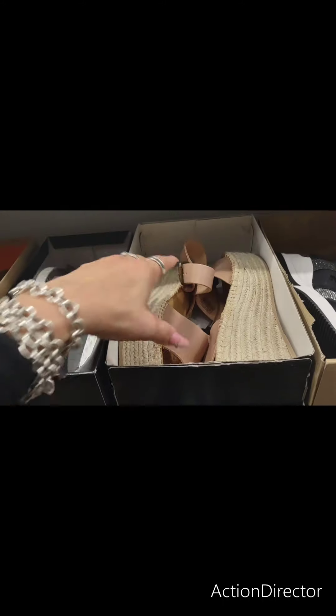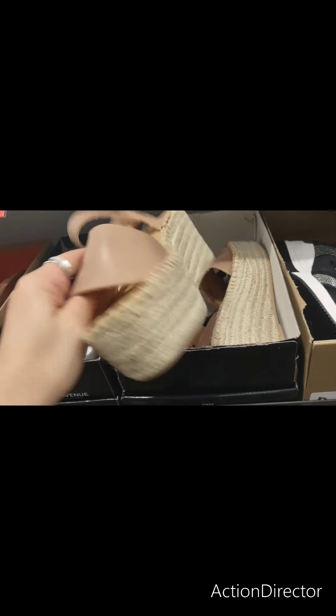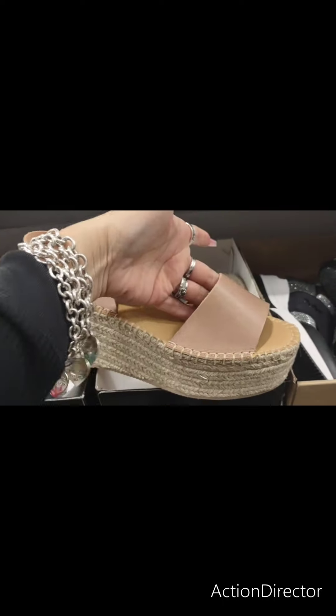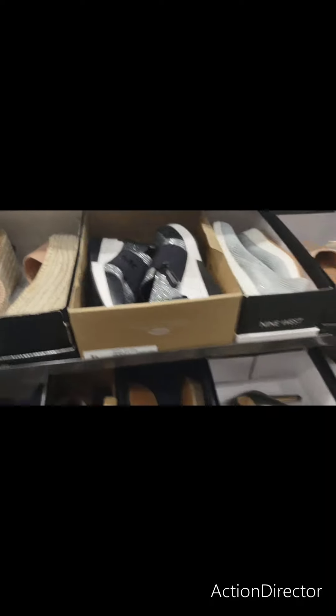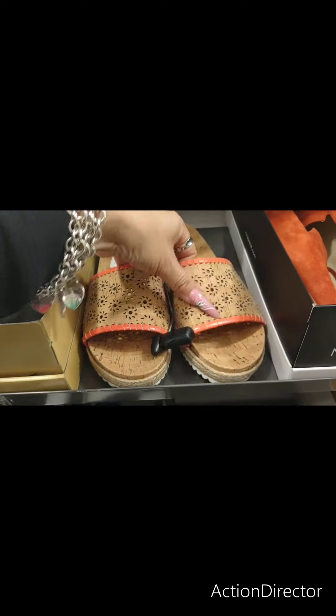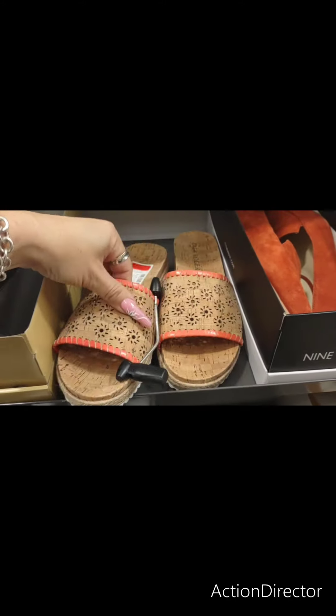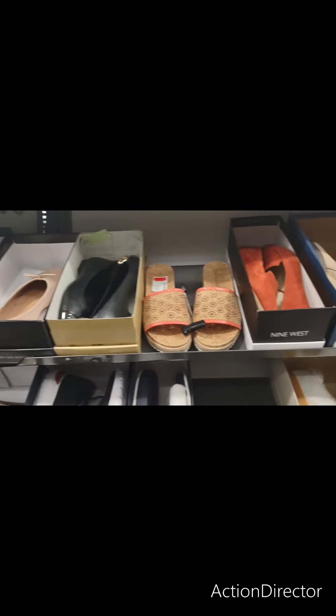They also have these — these are really cute. $54.99. I like those, those are nice. And these are adorable. These are $49.99. Super cute. I'll show you the ones I tried on — they are Dr. Scholl's. They felt so comfortable. I love the taupe color, so pretty.